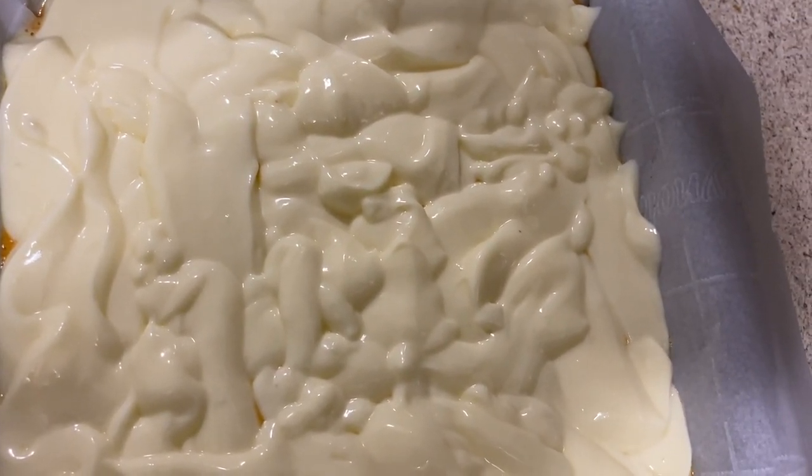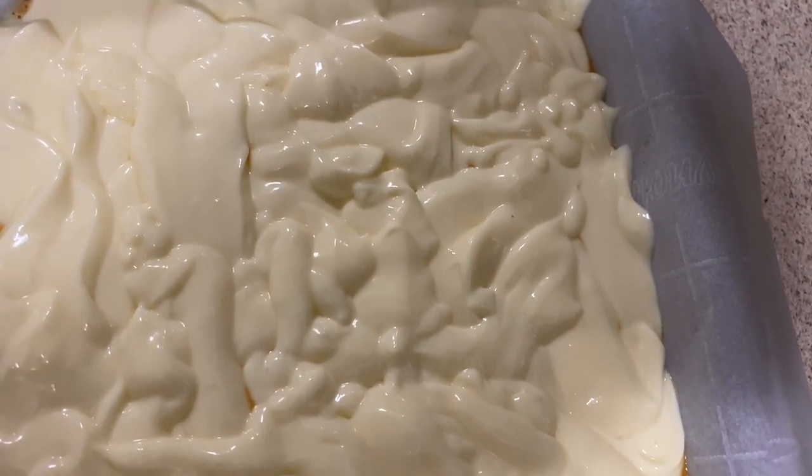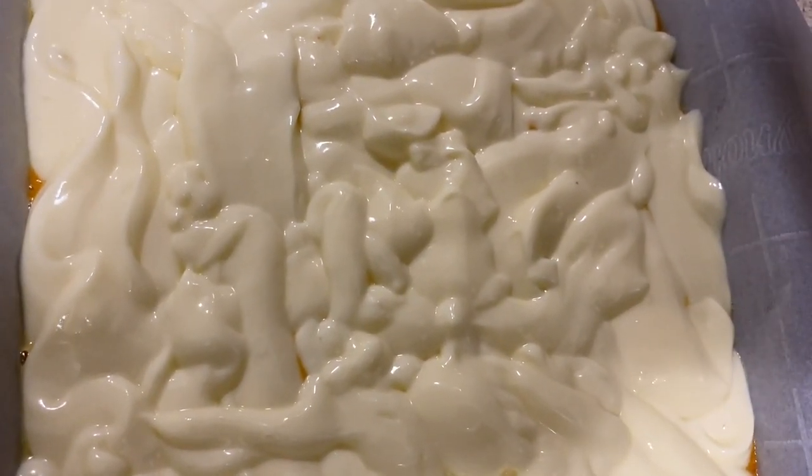Bake until the top is golden brown and a toothpick inserted in the center comes out with bits of topping but no cake batter, 50 to 60 minutes. See you in about an hour.